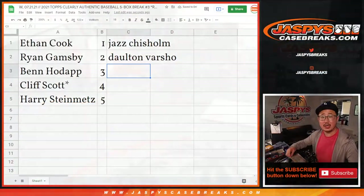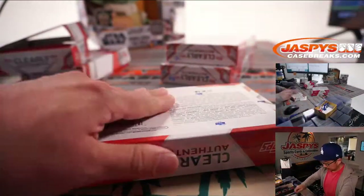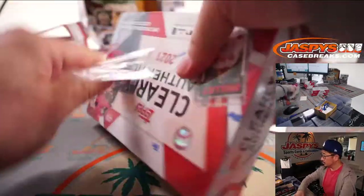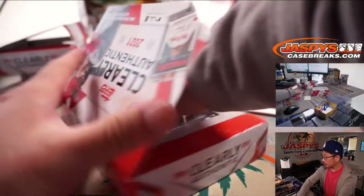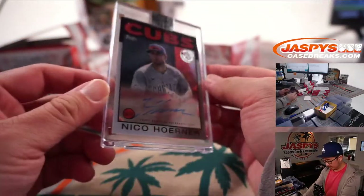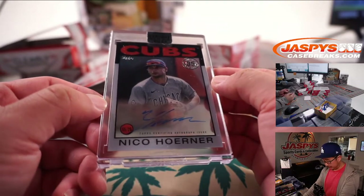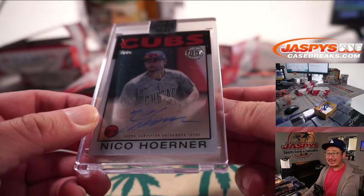Ben, you're up next with box three. And it'll be Niko Horner — like that old-school mid-eighties design right there.